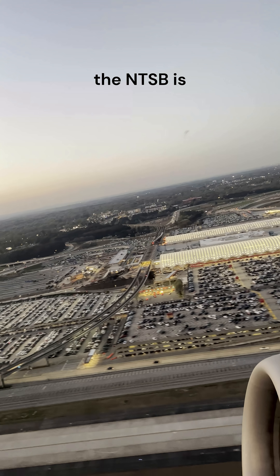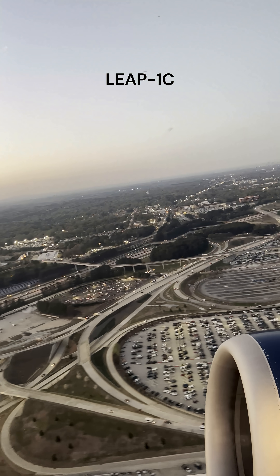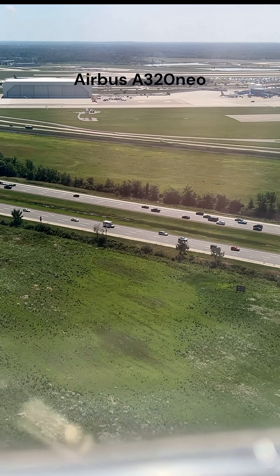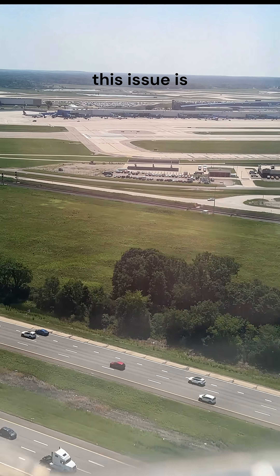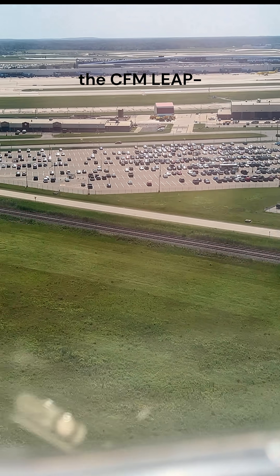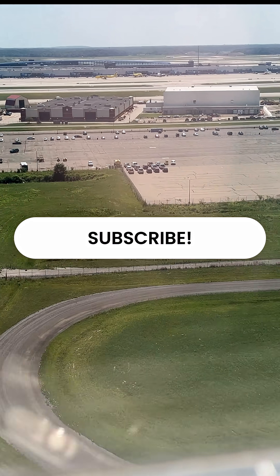At this time, the NTSB is investigating if the LRD installed on LEAP-1A or LEAP-1C engines on the Comac C919 or Airbus A320neo aircraft causes the same issue. Currently, this issue is only confirmed on Boeing 737 MAX aircraft, which utilize the CFM LEAP-1B engine.